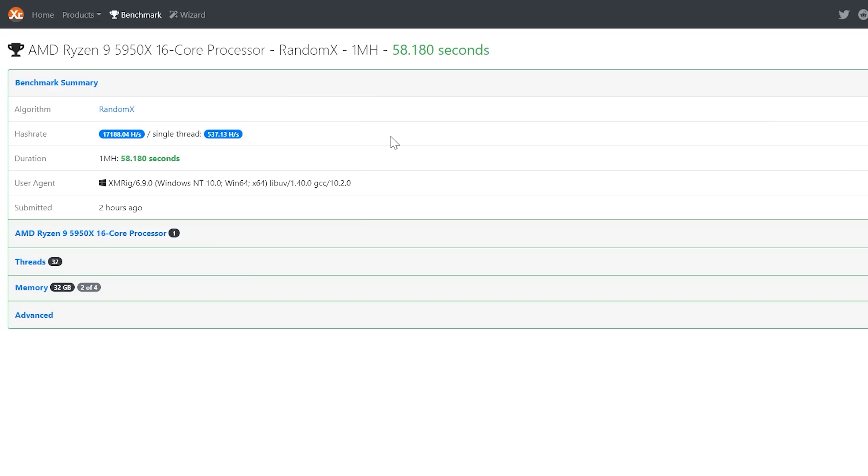That 17,188 H/s was at 222 watts — pretty hefty power consumption. That works out to about 537 H/s per thread, which I was pretty happy with. Memory is 32 GB of G.Skill Trident Z Neo clocked at 3600 MHz at CAS 16 latency.